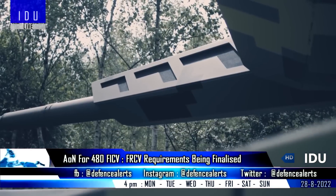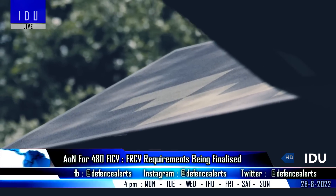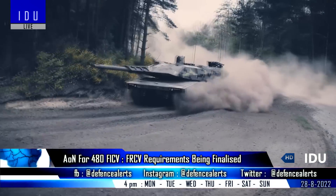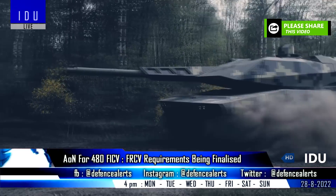The Indian Army is finalizing the requirements of the new generation futuristic tank that will be procured under the FRCV project in a phased manner. Official sources have said that the domestic industry is now ready to take the project forward quickly, and if all goes well, the first prototype should be ready by 2030.